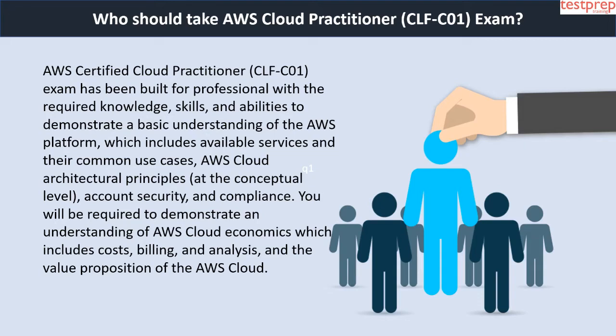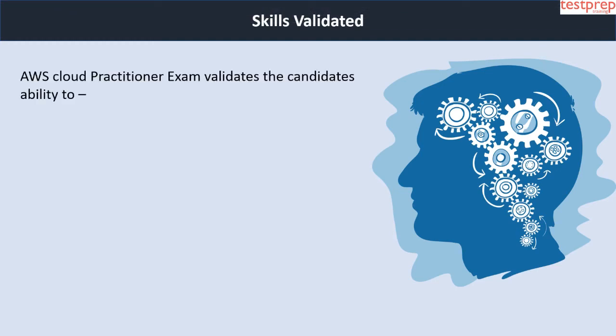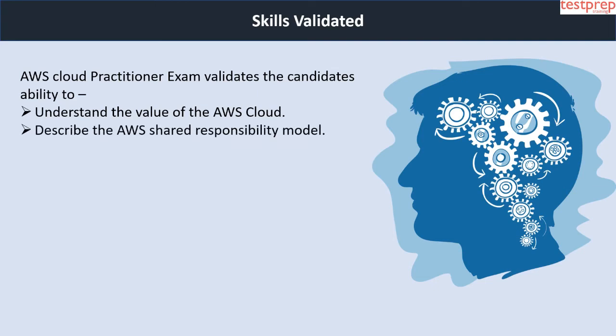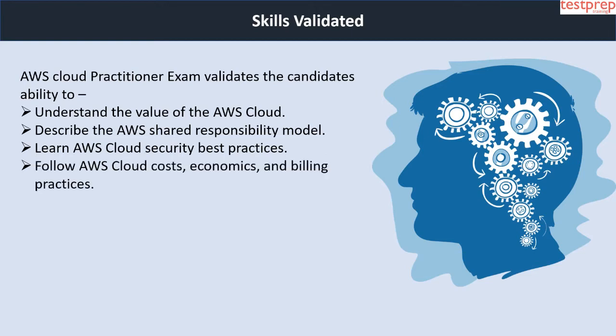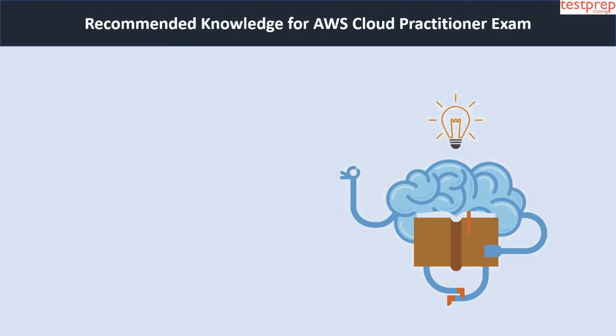Now we will talk about skills validated. The AWS Cloud Practitioner exam validates the candidate's ability to: first, understand the value of the AWS cloud; second, describe the AWS shared responsibility model; third, learn AWS cloud security best practices; fourth, follow AWS cloud costs, economics and billing practices; fifth, understand and place the core AWS services including compute, network, databases and storage; sixth, recognize AWS services for common use cases.